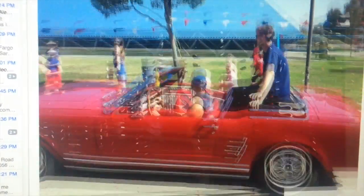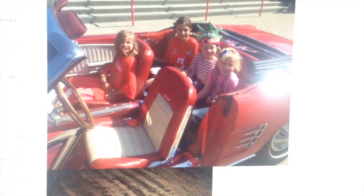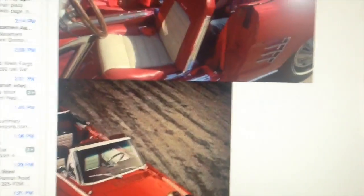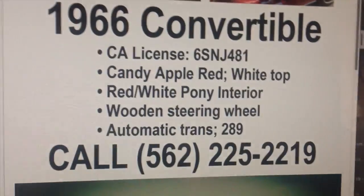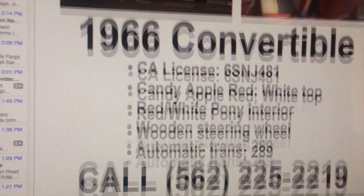Look — it's in a parade. Oh, my heart goes out to these guys. Pony interior — take notes. Red and white. You're not going to miss this car. And this is the guy it was stolen from. He's obviously a lover of Mustangs, guys, and it's just wrong that this was taken. So help him out.